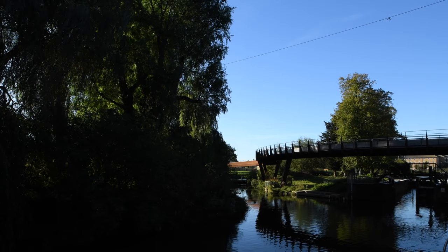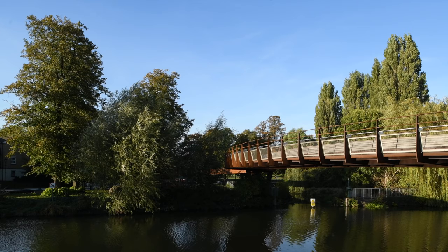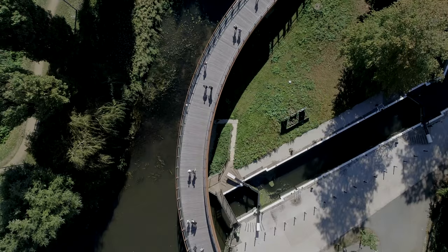Initially that thought had us scratching our heads quite significantly, given the shape of the river at this point, the fact there's a lock, the fact that we have landing points which were geometrically difficult to handle, navigable channels, and dealing with the environmental agency. All of these things together seemed to be pretty insurmountable.